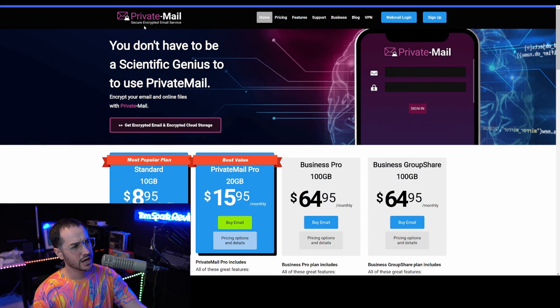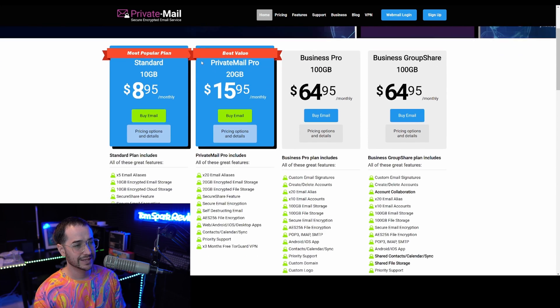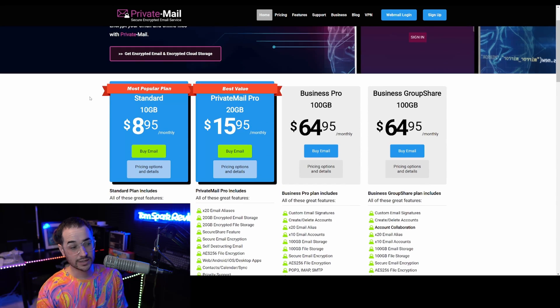Number one is an encrypted email service called Private Mail. Private Mail is actually a service run by none other than TorGuard VPN, which means that it's an insanely well-trusted brand name. Lots of people on the channel like TorGuard and use Private Mail as well, because I do think it is one of my favorite services out there in terms of encrypted email for several reasons.